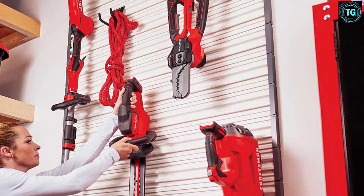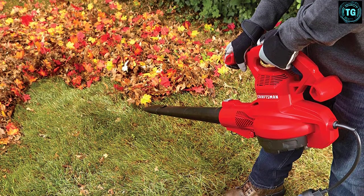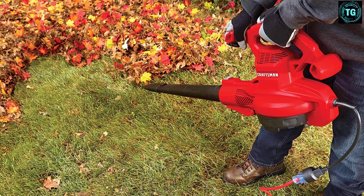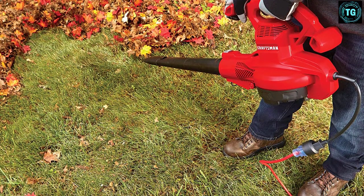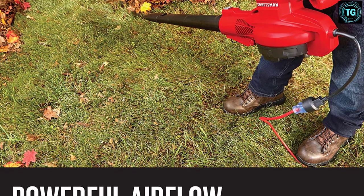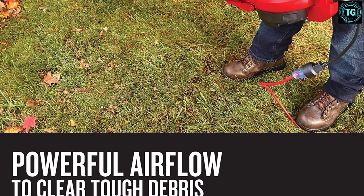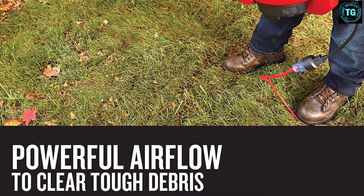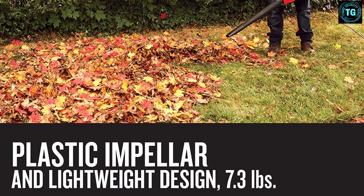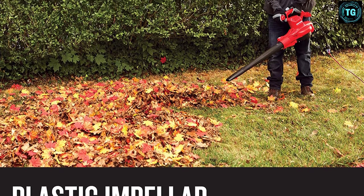This is a 3-in-1 corded electric blower that allows you to blow, vacuum, and mulch leaves. It is powered by a 12-amp motor that offers high performance of up to 450 CFM and 260 mph. With this high speed and large airflow capacity, you can clean large yards within a short time. The leaf blower also comes with two adjustable speed controls that you can choose depending on the size of your yard.